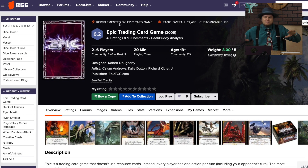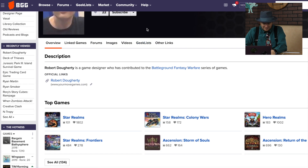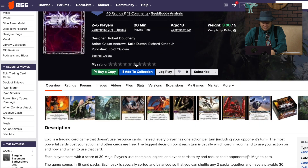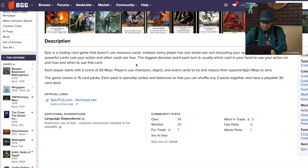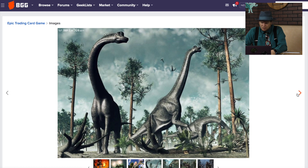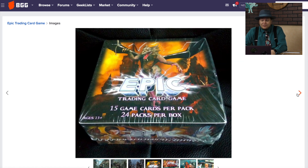Epic Trading Card Game — it's actually by Rob Dougherty, who did Star Realms and Hero Realms, so this can't be that bad of a game. It doesn't use trading cards. Is this the game that Epic came from? You start with 30 and you've got to reduce your opponent's mojo — it's a TCG. Wait, there's cool art — dinosaurs and mechs? This is a thing of the past.